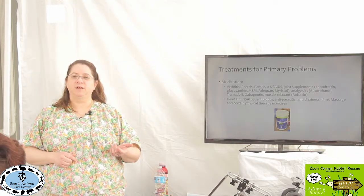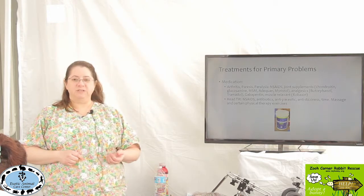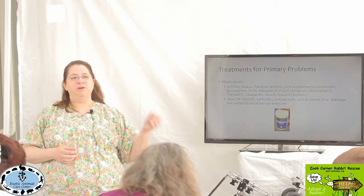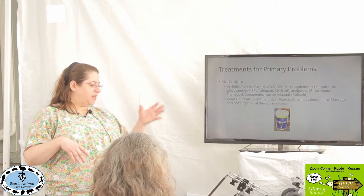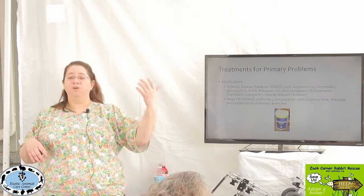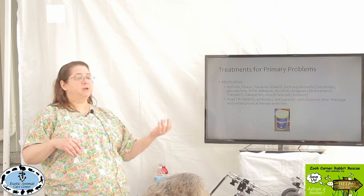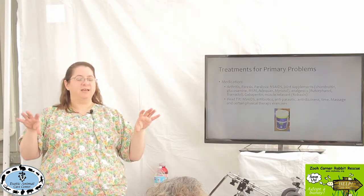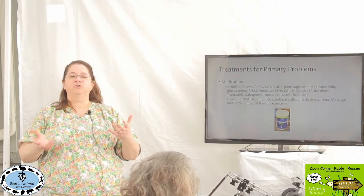Sometimes the Meloxicam isn't enough and they need a little bit more, so we'll use different types of analgesics — analgesic meaning a pain reliever. The NSAIDs like Meloxicam relieve pain but also relieve swelling. Sometimes it's good to add on a second medication, and it's nicer to kind of save the kidneys and not go up on the Meloxicam as much.